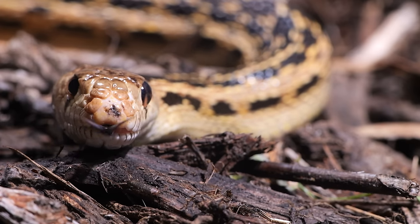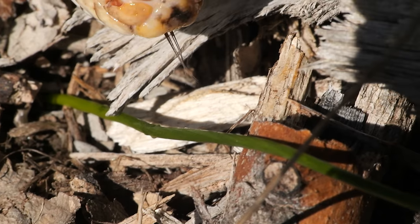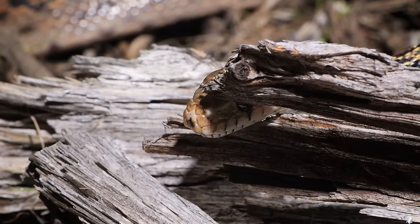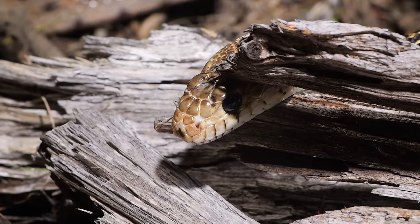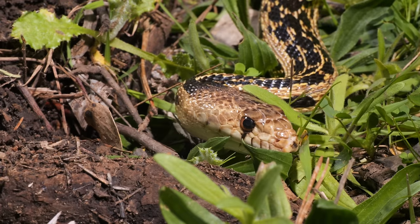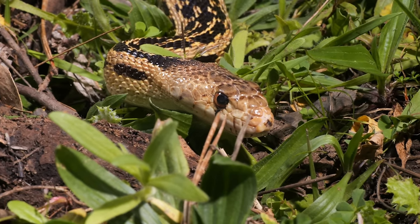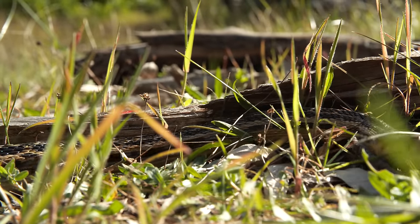It's the most infamous tongue in the world. To us, the snake's forked tongue means danger and deceit. But to a snake, all that flicking lets it paint a picture of the world around it. We mostly rely on sight and sound, but snakes live in a world of smell.